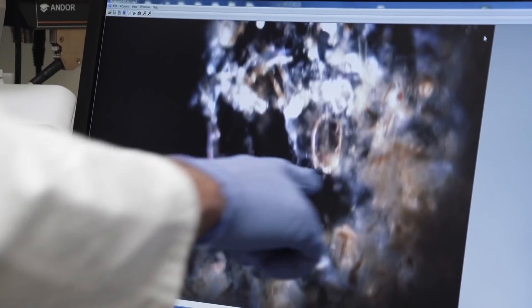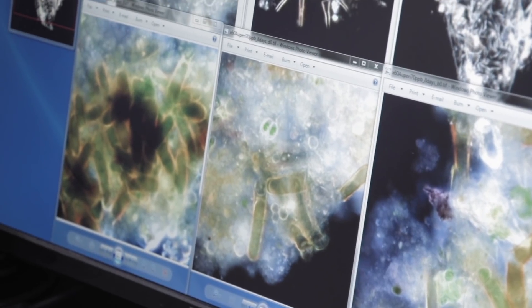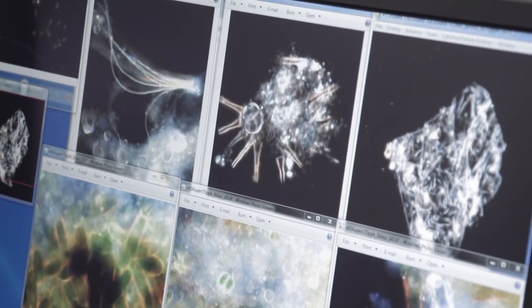Very few studies have been done to look at how engineered nanomaterials behave in very complex environments. Many of those studies have been done in laboratory environments and controlled systems. The reality is these materials are going to be released into a natural system.